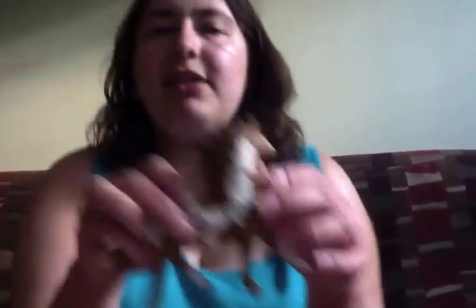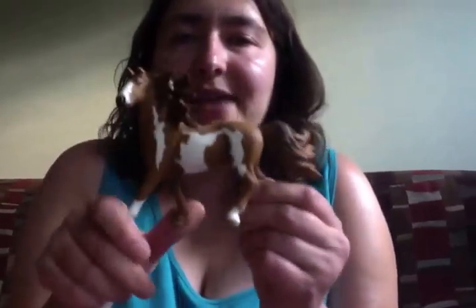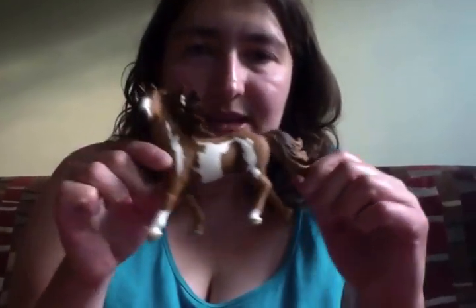This is my little Pinto Stallion figurine. I call him Old Paint. He's cute — his mane is a little bit broken, but he's still cool.